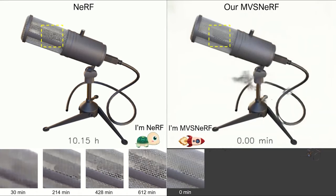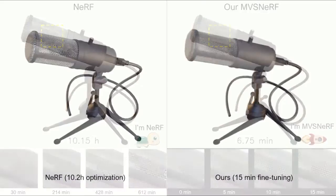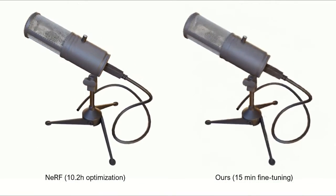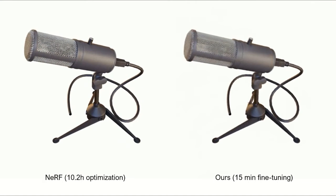Our MBSNERV instead leverages a feed-forward network to efficiently reconstruct a radiance field in only 15 minutes. Our 15-minute optimization results are of very high quality and are comparable to NeRV's 10-hour optimization results.